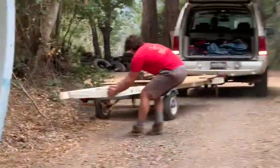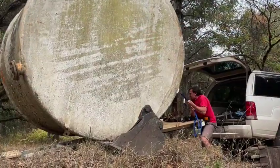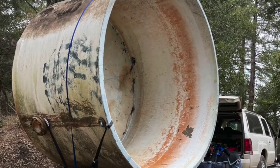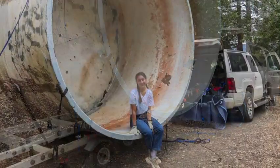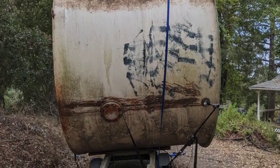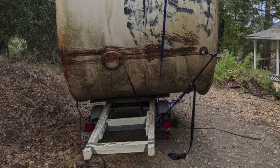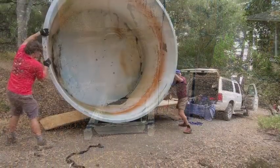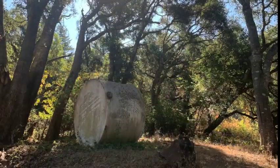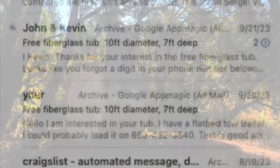First up was Brian from San Jose, who came to take the tank away on his trailer. He made a valiant effort, but after he got it loaded up and strapped down, everyone present had to agree there was no way this thing was even going to make it down the driveway, much less survive a trip on the freeway to San Jose. So after all that, they unloaded the tank back in its old spot.